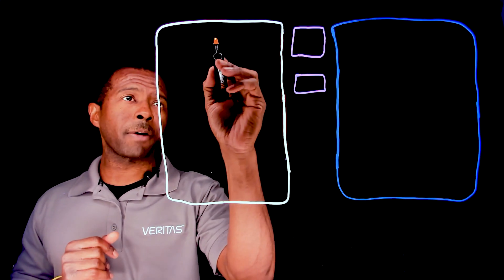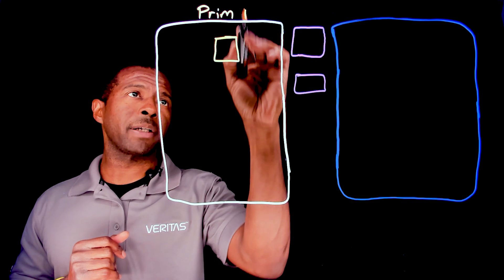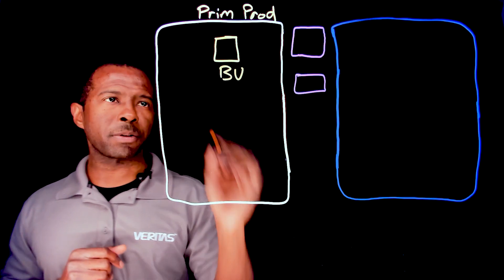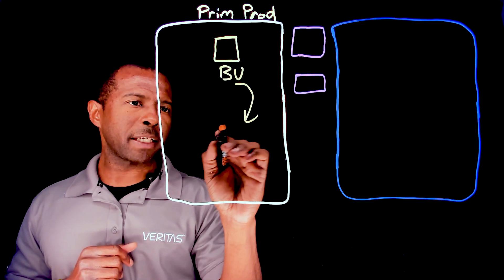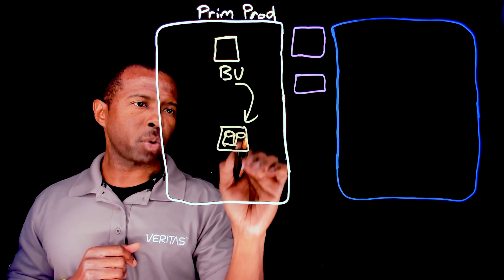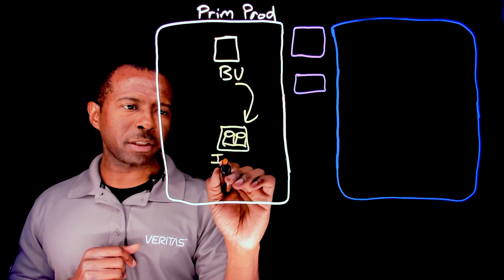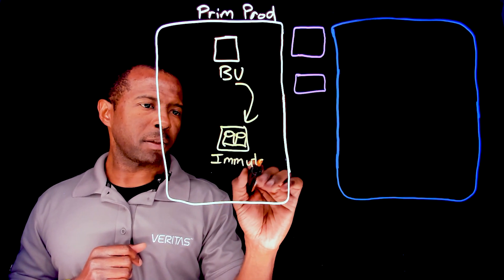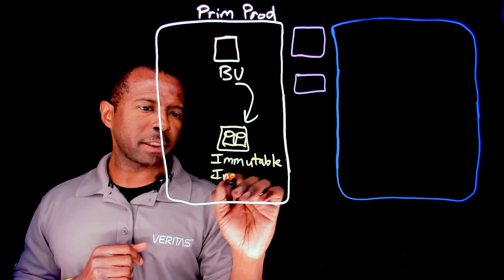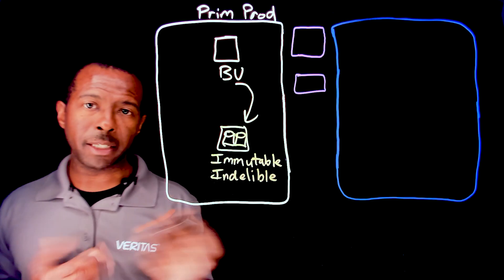Your typical backup environment is going to look something like this. Let's say this is your primary production site and you have a backup server there where you are backing that data up to some type of storage. And let's say that storage — just to give you the added protection — you have immutable storage over here, as well as taking it an extra step further: indelible, so that data is read-only.